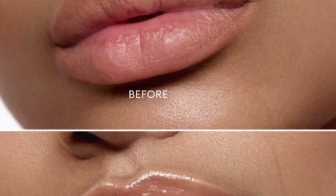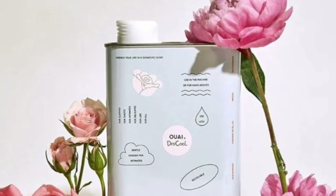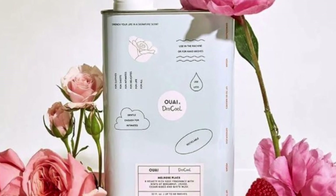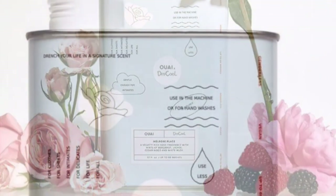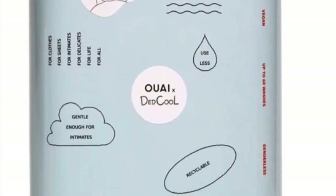We and Dead Cool have come together and created a Melrose Place Detergent that includes notes of bergamot, lychee, cedarwood, and white musk. It's $14 for two ounces or $35 for 32 ounces.